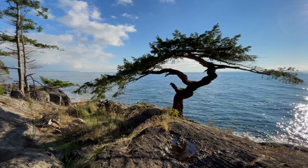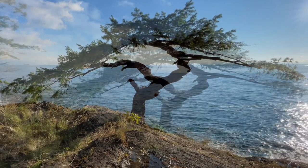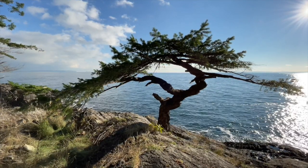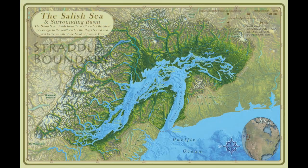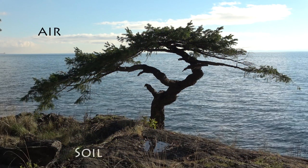I mentioned this idea to some friends, and they pointed me to a nearby tree shaped surprisingly like that of the Salish Sea. As I admired the tree, ideas sparked and I realized that the sea and the tree have some interesting things in common. Both straddle a boundary: the Salish Sea sits where mountains meet ocean, while the tree straddles atmosphere and earth, with branches in the air and roots in the soil.